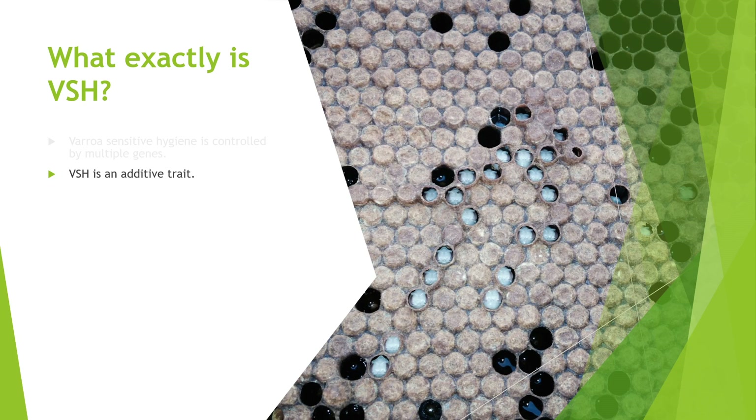You hear some people say, 'I tried VSH bees and they didn't build up or weren't productive.' Well, that's definitely a possibility, but there's no reason we can't have very productive lines of VSH bees. I've seen both.